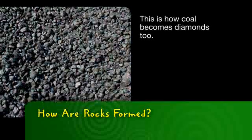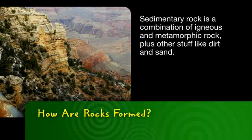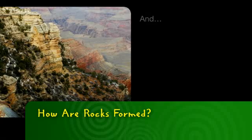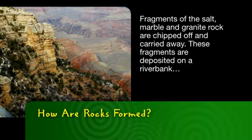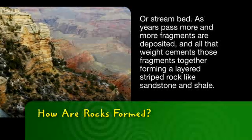This is how coal becomes diamonds, too. Sedimentary rock is a combination of igneous and metamorphic rock, plus other stuff like dirt and sand. After years, fragments of the salt, marble, and granite rock are chipped off and carried away. These fragments are deposited on a riverbank or a streambed.